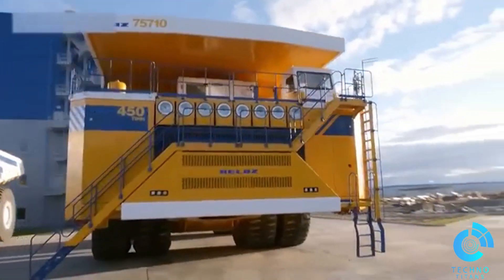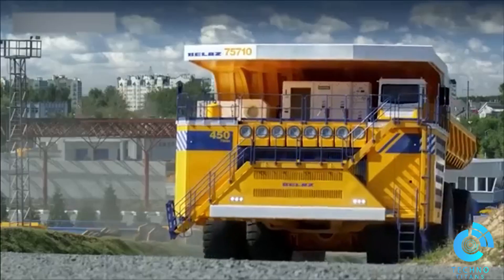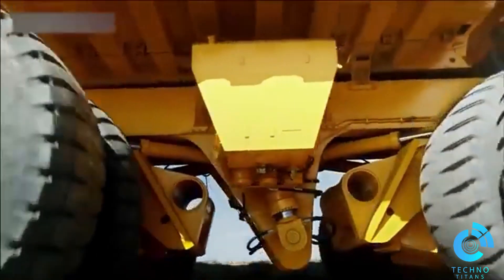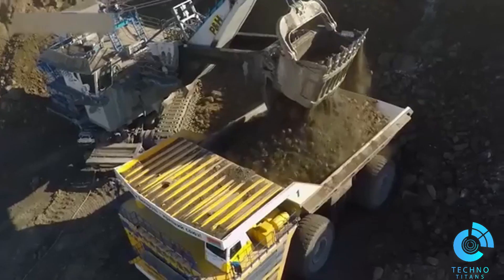Imagine this beast rolling out of a deep quarry, hauling a whopping 450 tons of gravel with its insane 4,600 horsepower. There's nothing else like it in the world.